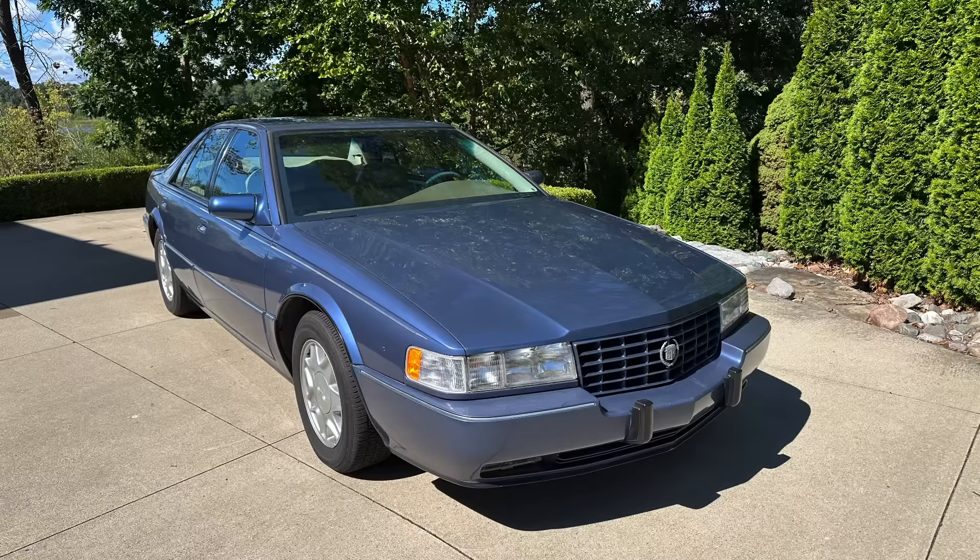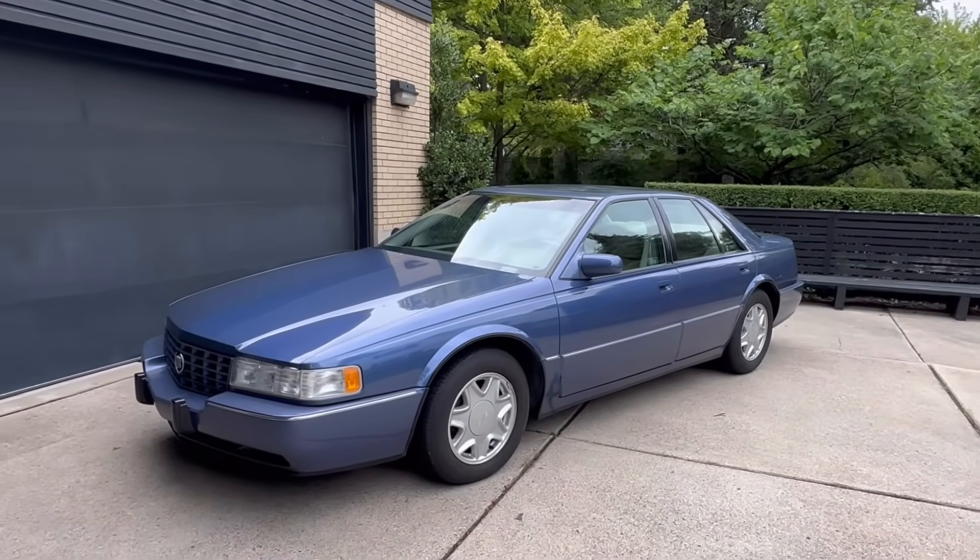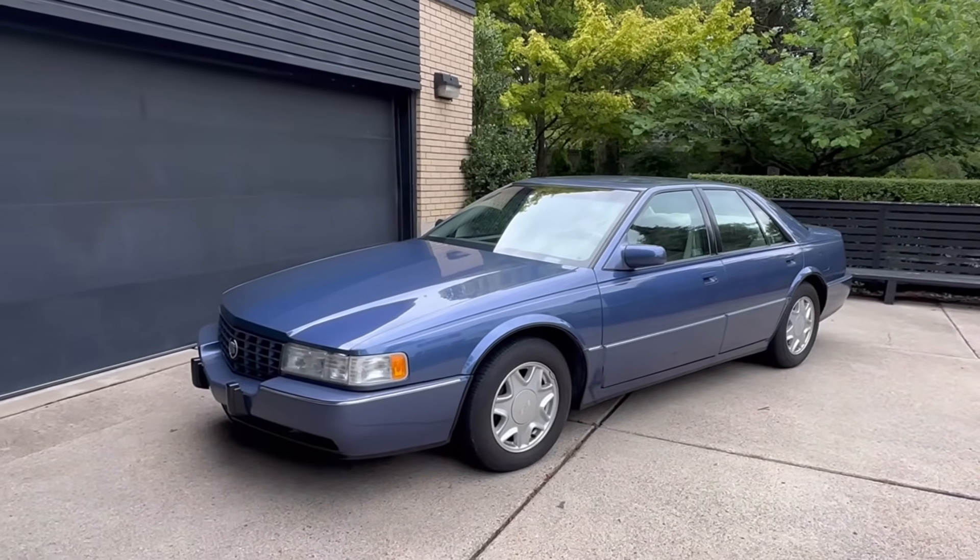I'll put a link to part one of the video series on this 1992 Seville in the description as well, where Dick talks about the design itself. It's available for sale on Amazon and other places. So let's talk about the aerodynamics of the car now that we've talked about the design.